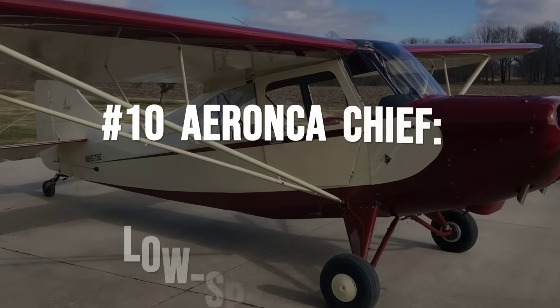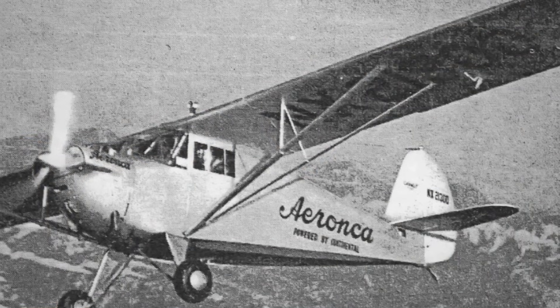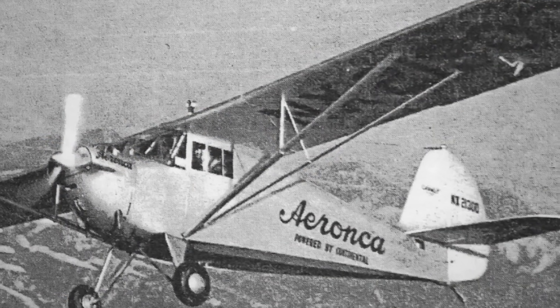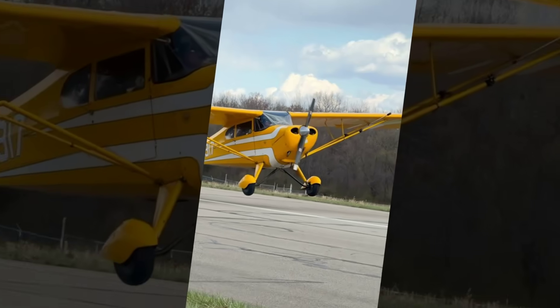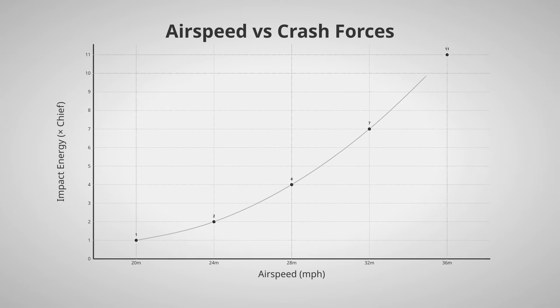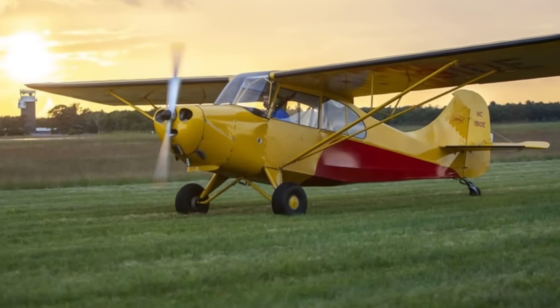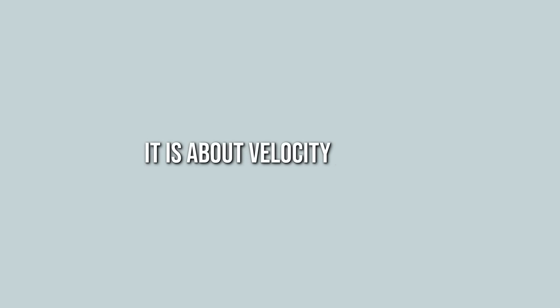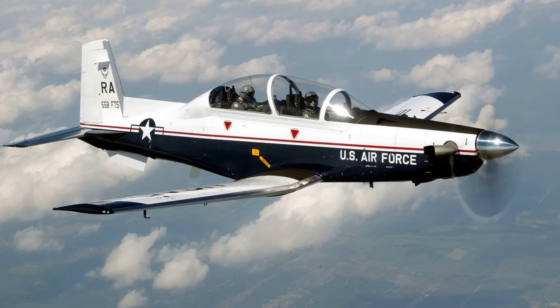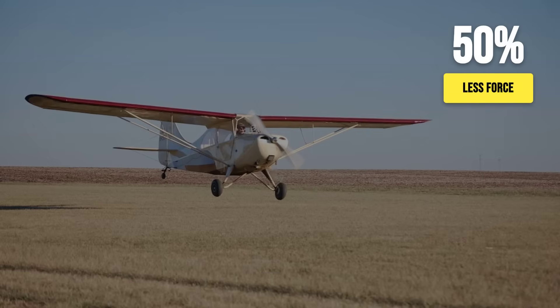At number 10 sits the Aeronca Chief, a plane that proves the laws of physics are the best insurance a pilot can buy. With a cruise speed of about 85 miles per hour and a stall speed of around 38 miles per hour, the Chief moves through the air at a pace that keeps kinetic energy in check. In a crash, energy is not about luck — it is about velocity squared. Compared to a trainer that cruises at 120 miles per hour, the Chief cuts impact force nearly in half simply by flying slower.